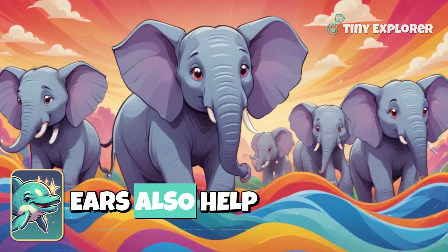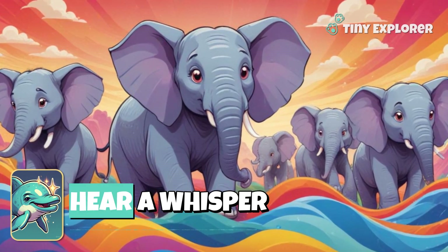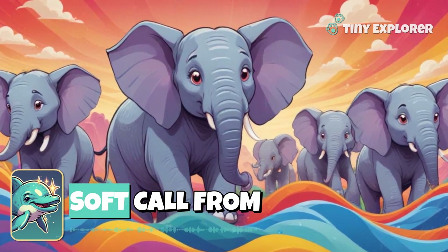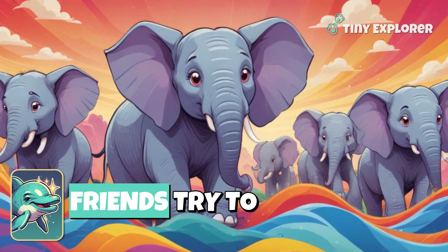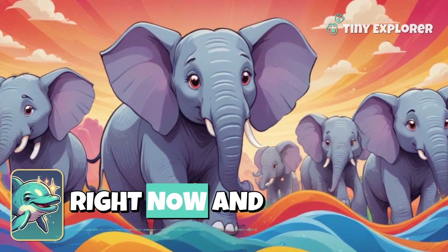Their amazing ears also help them hear sounds from very far away. They can hear a whisper of the wind or even a soft call from one of their friends. Try to listen closely. What do you think you can hear right now?